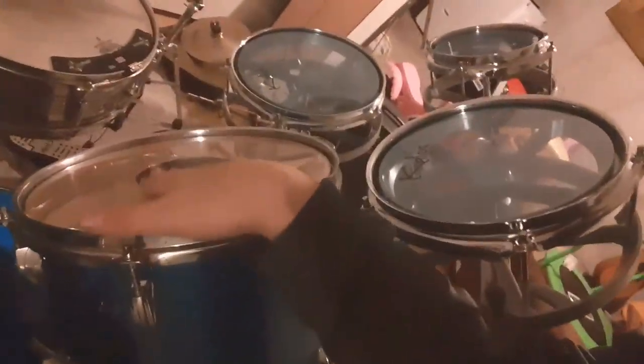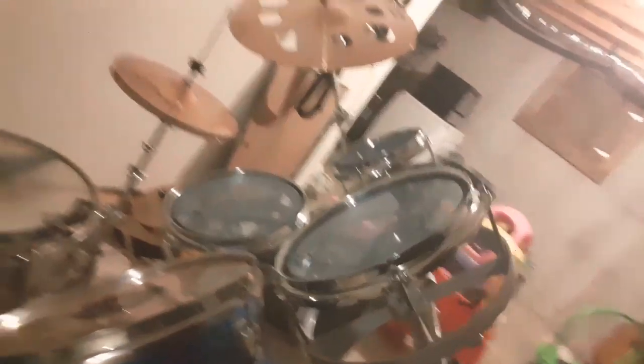The main reason I came down here is to show you guys this — it's a 12-inch pinstripe tom head that I'm going to put on this bad boy. The bottom head is ripped, so I'm going to take off the bottom head, move the top head to the bottom, and put this new head on top. I'm not going to do it in this video, but in a future video I'll probably talk about it.